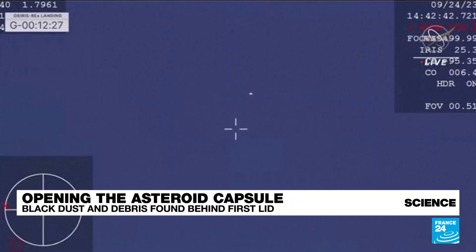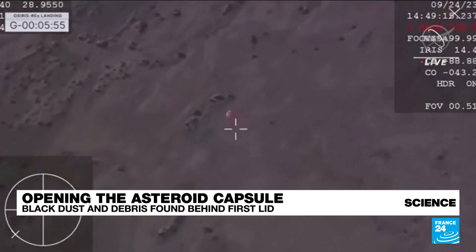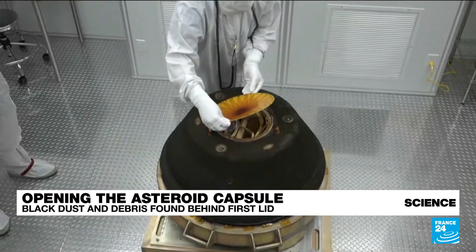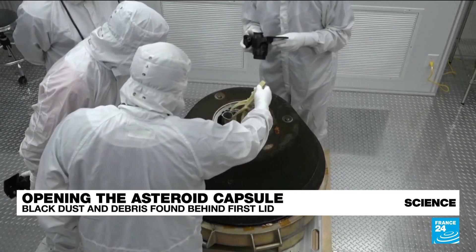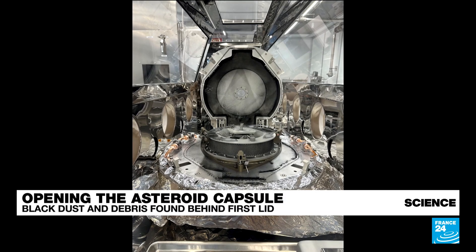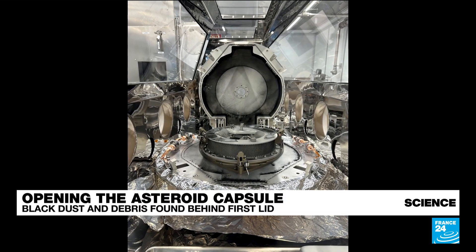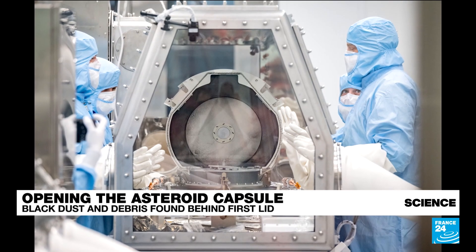This way they can identify what's on this asteroid. What's on the asteroid, we believe, is the original material from which the Earth was made. This could help us understand the creation of the solar system. We can see how this was collected and opened just two days ago, and these are images showing how they actually opened the capsule — the first lid — and found this original dust.